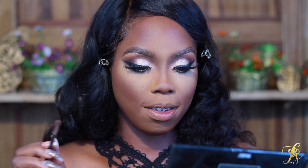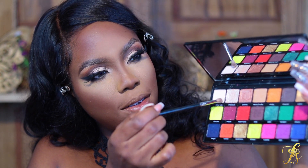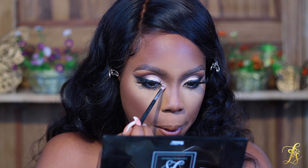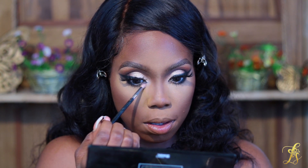Now I'm going back into the shade 'Milky Way' and adding it more into my inner corner to brighten it up. I want it nice and bright in there.